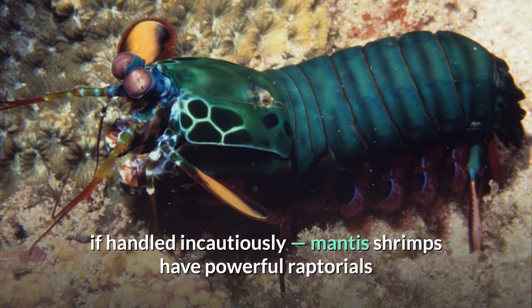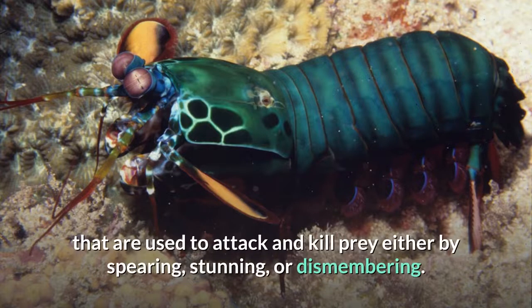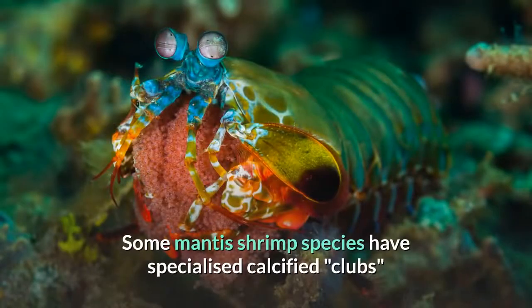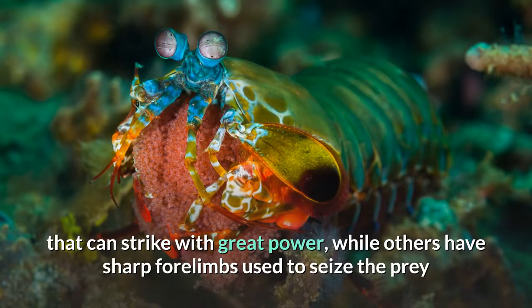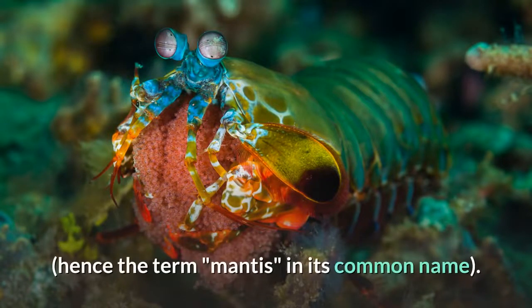Mantis shrimps have powerful raptorials that are used to attack and kill prey either by spearing, stunning, or dismembering. Some mantis shrimp species have specialized calcified clubs that can strike with great power, while others have sharp forelimbs used to seize the prey, hence the term mantis in its common name.